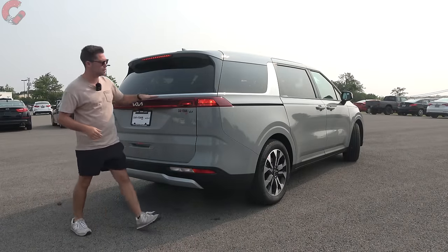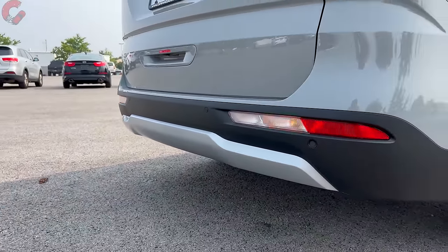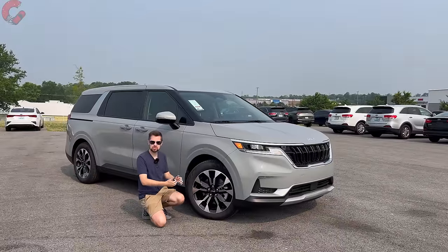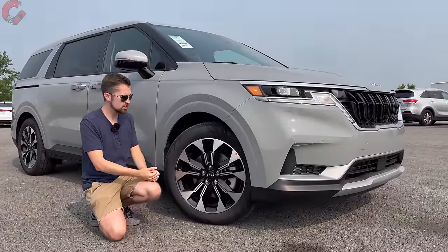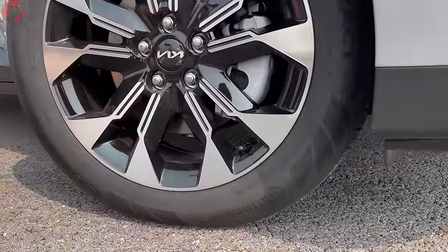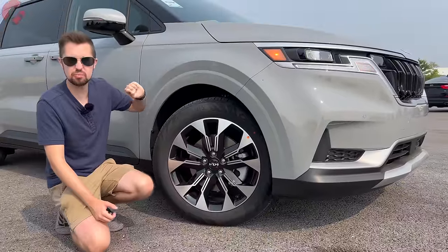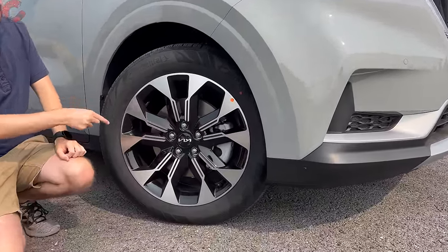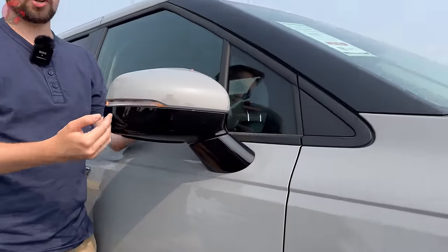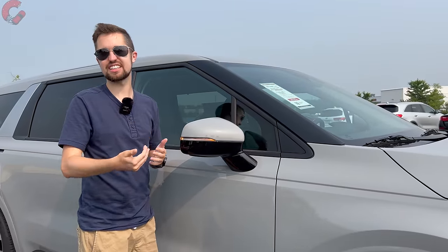As far as other design touches, there's a chrome piece that goes seamlessly from the back side into the rear, and dropping down to the lower area there's some silver accenting. The tow rating is 3,500 pounds and no Carnival will have exposed exhaust outlets. Moving on to the wheels, the base LX comes with 17-inch alloy wheels, but once you get to the EX trim level it upgrades to 19-inch contrast alloy wheels. The SX and SX Prestige get the same wheels but fully gloss black. The mirrors have a gloss black finish, standard heating and blind spot monitoring, and power folding requires at least the SX trim level.